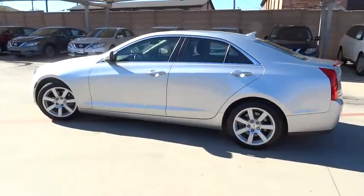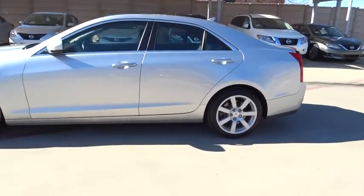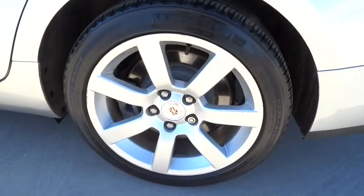Driver airbag. Adjustable steering wheel. Power steering. Cruise control. Aluminum wheels. Four-wheel disc brakes. Keyless start. Floor mats.